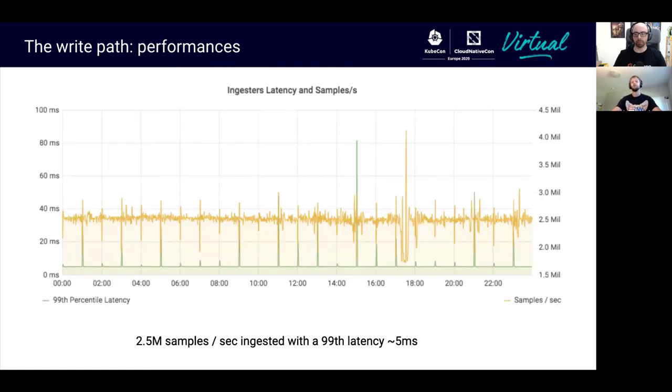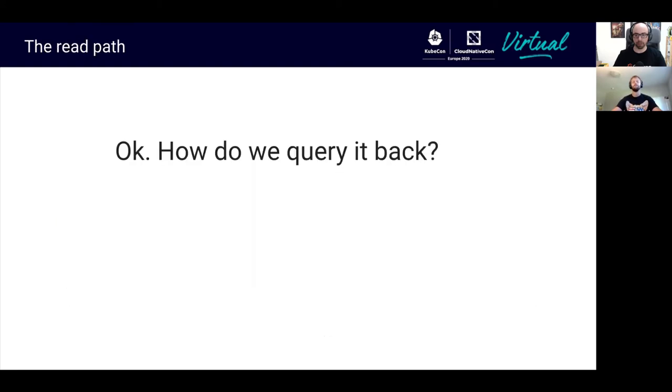Here's an example of write performance courtesy of Grafana Labs. We can see very low 99th percentile latencies with two and a half million samples per second ingested. We have seen that we can efficiently ingest a large amount of samples per second with pretty low latency, but the real question is: how do we query back this data?